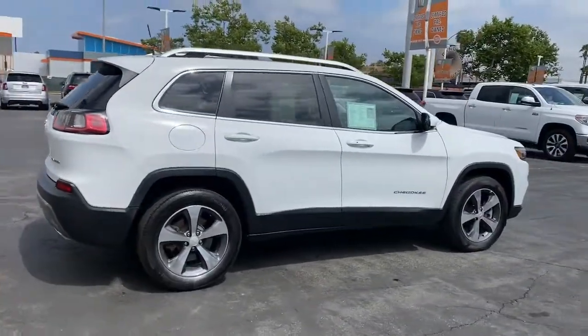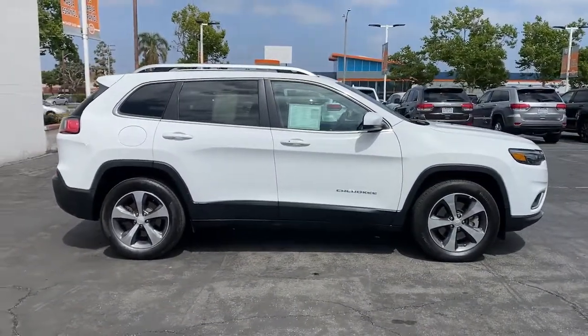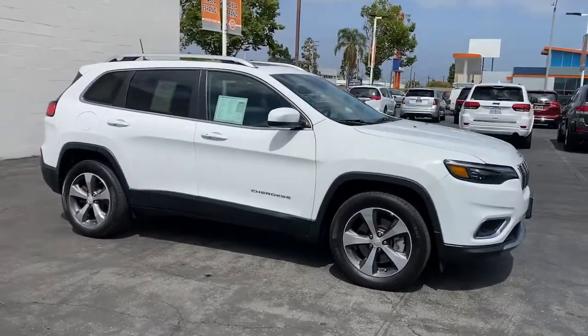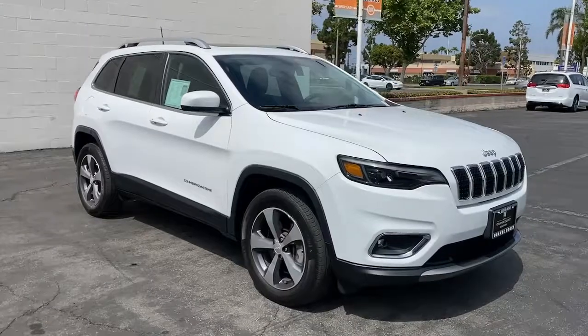Keyless entry, heated driver's seat, wood grain interior trim, backup camera, fog lamps, heated mirrors, iPod, MP3 input, power liftgate, power passenger seat, premium sound system.